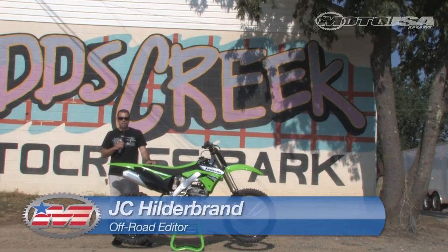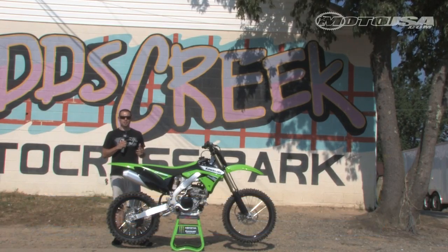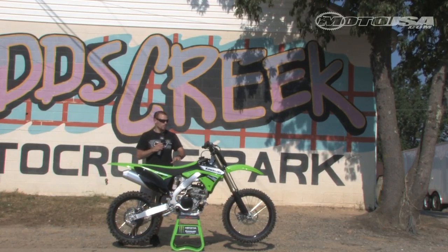Hey guys, I'm out here in Maryland at Bud's Creek Raceway. This is one of the most famous and scenic tracks on the entire National Circuit, and we're here for the 2011 KX250F.